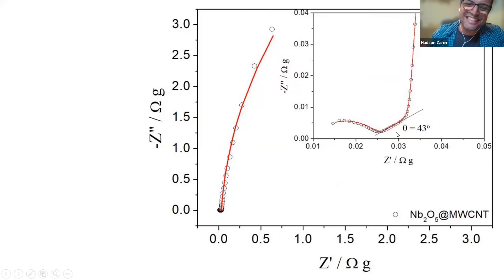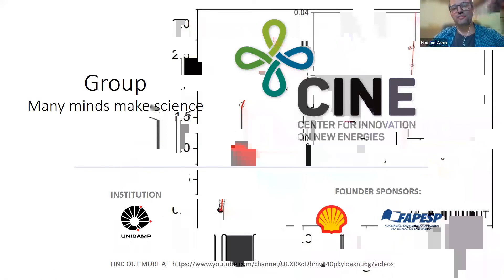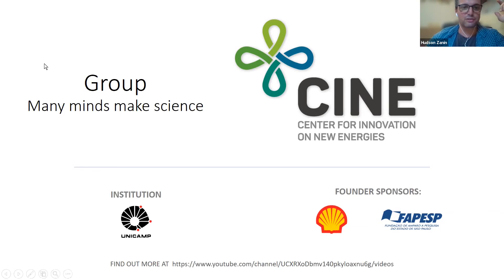We go from coin cell to pouch cell, and from pouch cell we are moving to modules that can be used in a car, for example. The Advanced Energy Storage Division is becoming a project focused on electrification of transport - that's what we are and what we are becoming. I wish I had a picture of the group, but it's been so long since I've seen them in person. The science is made by funders, by people - lots of minds make the science.